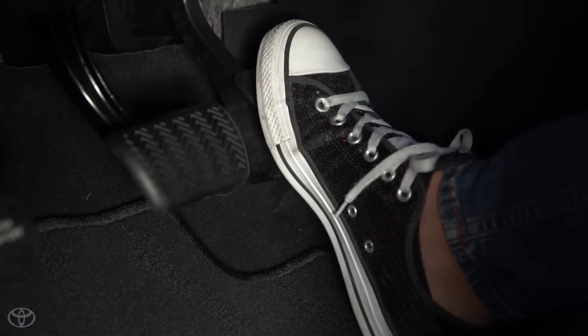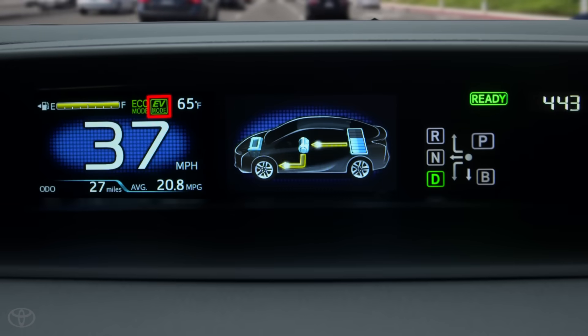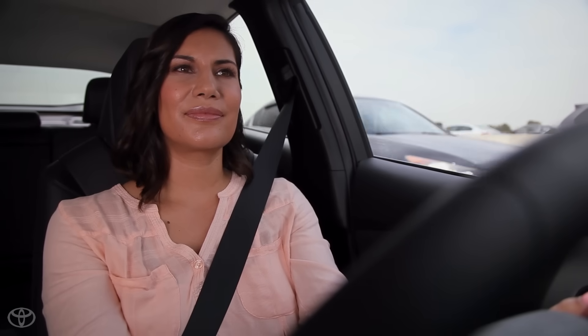Then, glide when the vehicle is up to speed to utilize the electric vehicle driving capability if the speed is under about 42 miles per hour. This technique is known as pulse and glide.